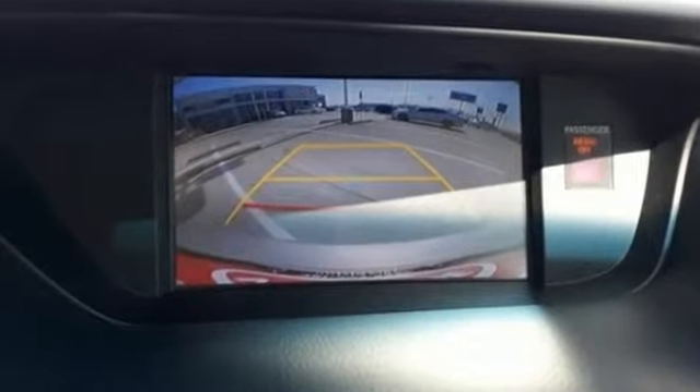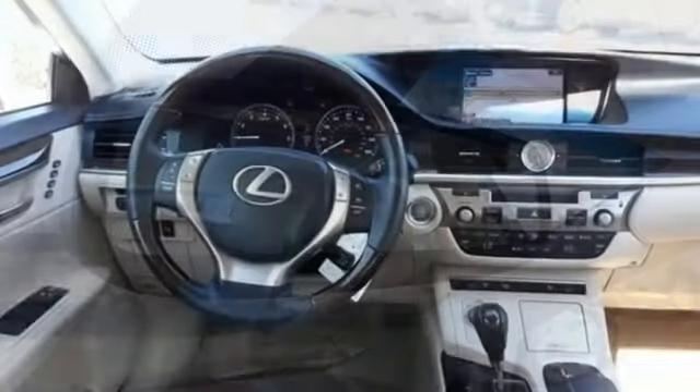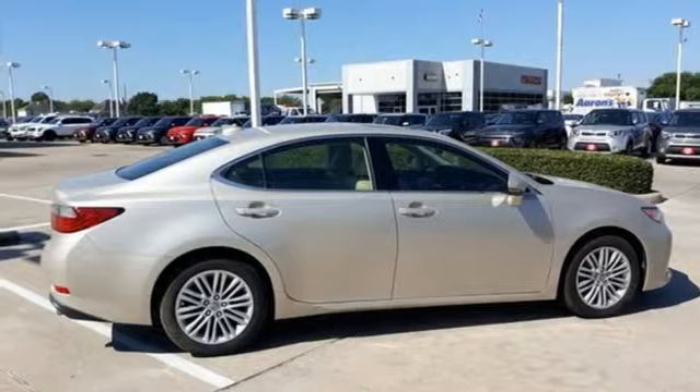It comes nicely equipped with features you'll love: Bluetooth wireless audio streaming, auto dimming mirrors, dual zone climate control, auto dimming rear view mirror, smart access key, and manual tilting steering column.